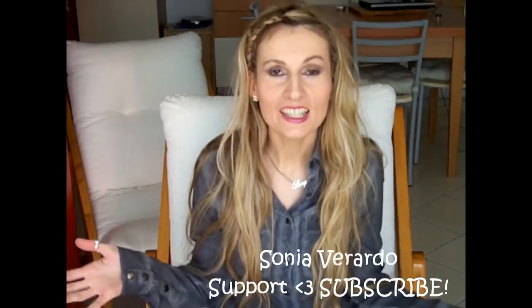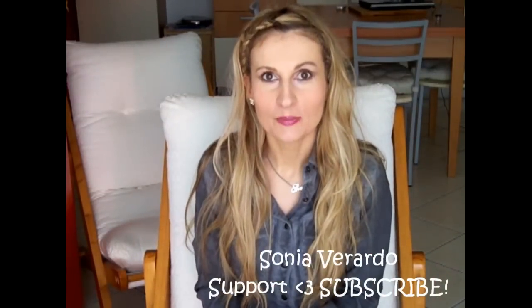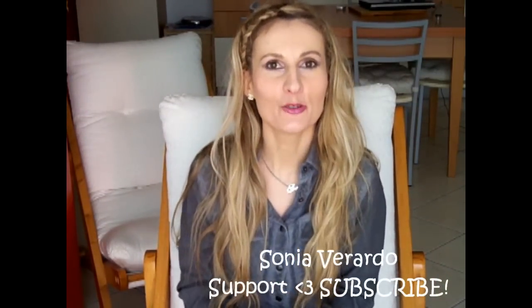Hi guys, how are you doing? I hope everything's fine with you. Today I'm going to do a beauty product review and I hope you will enjoy watching.